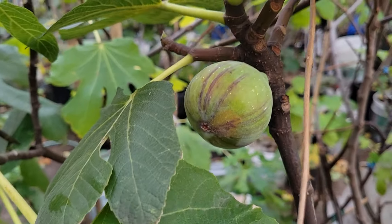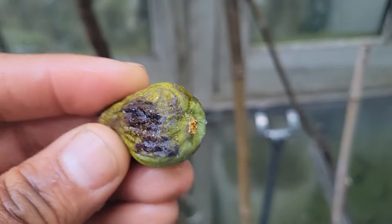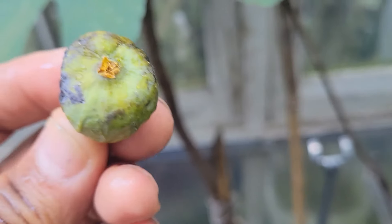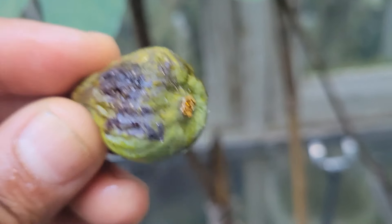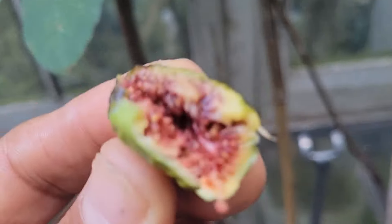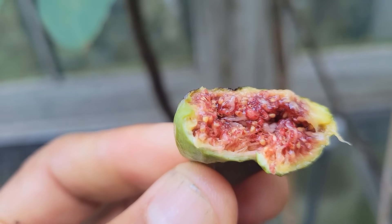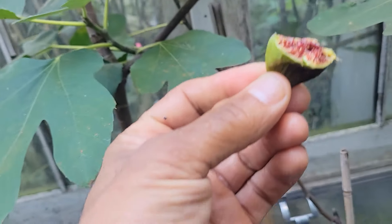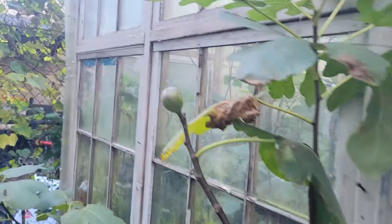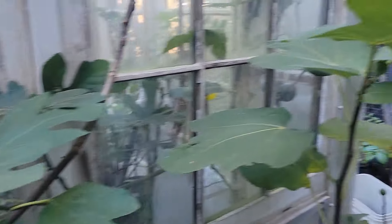It's called the Dama Mutante. Dry on the tree — it was dry on the tree. I'm gonna check inside. Tastes like candy.